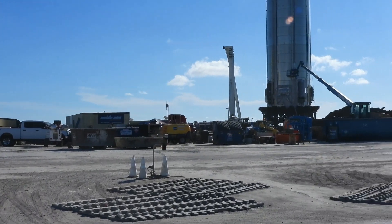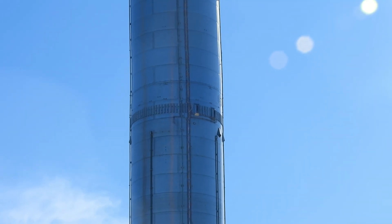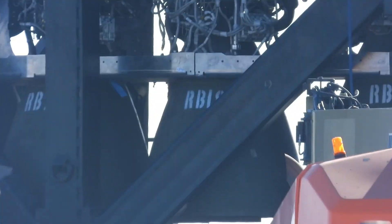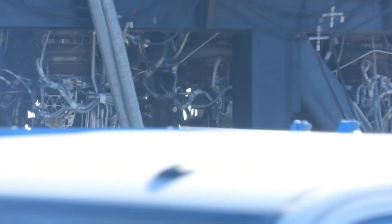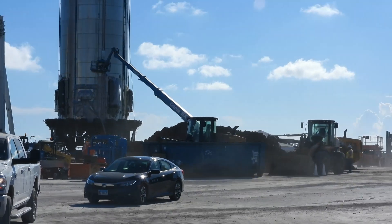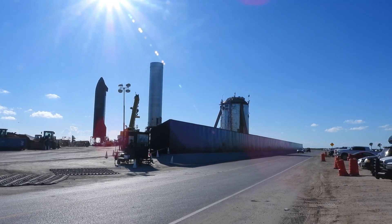I plan to do a live stream in a few minutes. They were working on the lift earlier, doing some work up there. I'm doing this freehand — got a few minutes to do this and do a live stream. That's what's going on; mostly a lot of people are leaving the site right now.